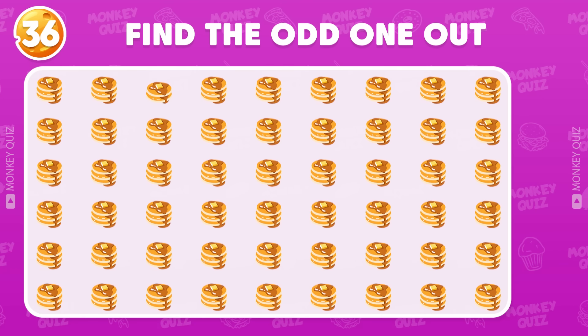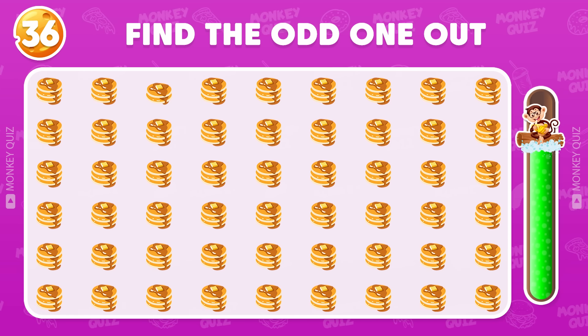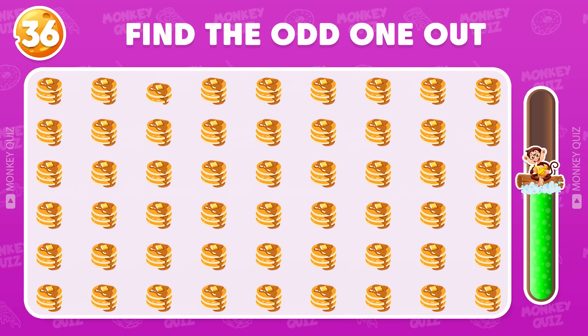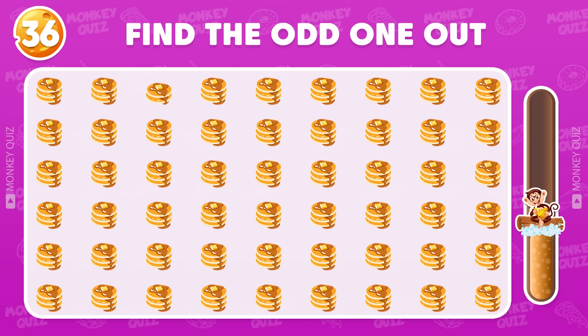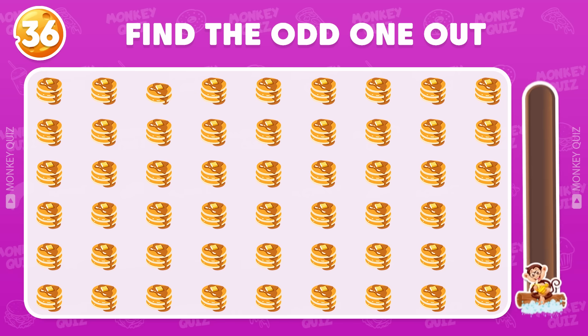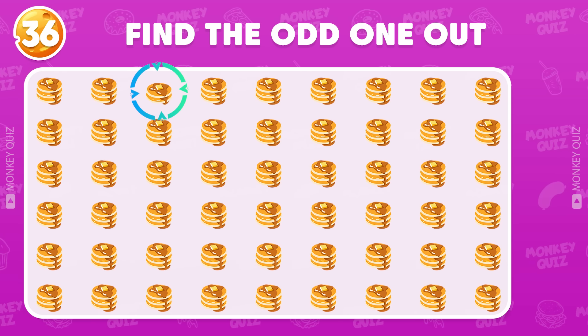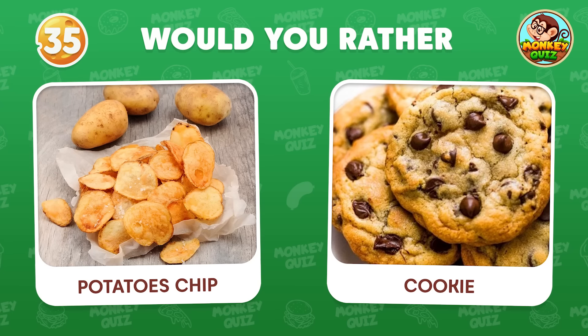Can you find the odd pancake? It's located in the first row! Did you find it? Would you rather?